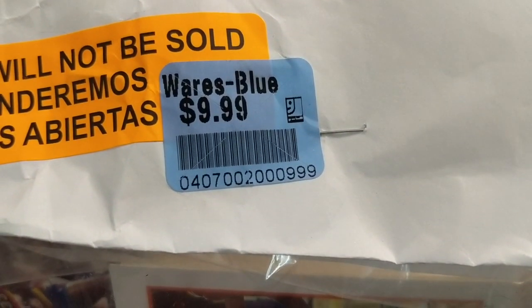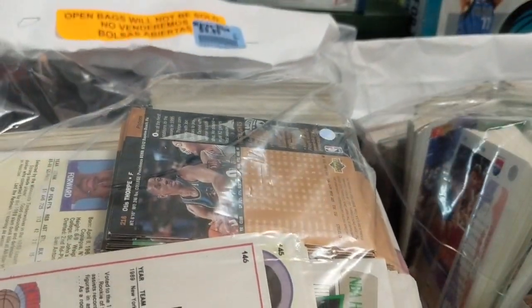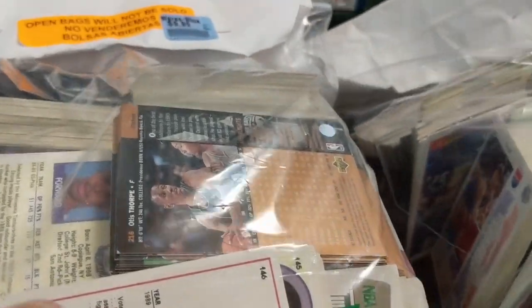We're going to open these up on the channel and go through them. We're not the most knowledgeable about this era of basketball, but we'll try our best — if you see something we missed, definitely let us know in the comments below. 90s era basketball stuff has shot way up in price and the demand is pretty high, so it's kind of fun to open these up for 10 bucks a bag. It looks like mostly 90s Hoops, maybe some other stuff as well.